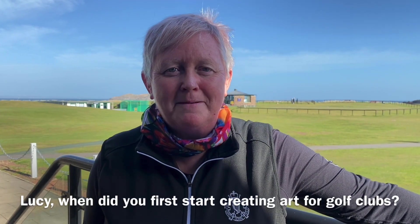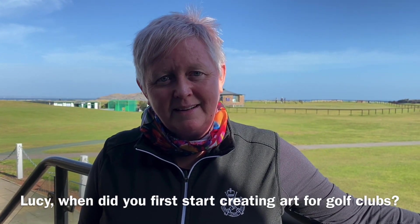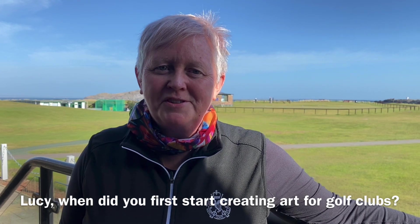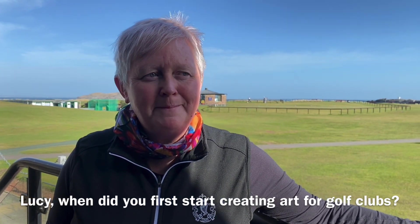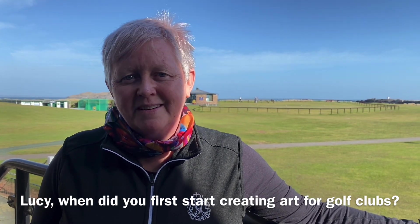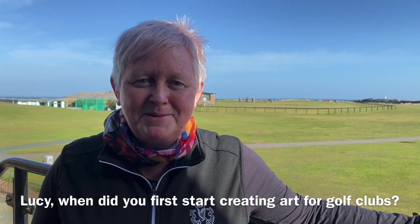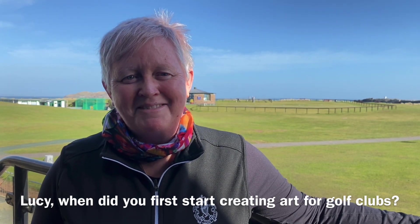It came about really with my association with the Solheim Cup, which was played in Killeen Castle in Ireland in 2011. I'd had an idea that I wanted to try and do something a little bit different with the game of golf — something more colorful, vibrant, maybe a little bit modern. The organizers of the Solheim Cup picked up on what I was doing, and so since about 2011 I've been painting golf clubs and really enjoying it.